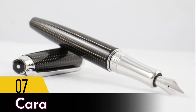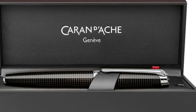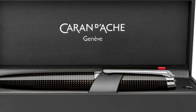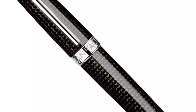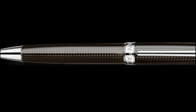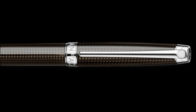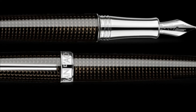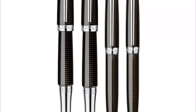Number 7: Caran d'Ache. A Swiss company that has been creating beautiful luxury writing instruments since the early 19th century, Caran d'Ache is one of the first brands to create mechanical pencils. One of their most luxurious fountain pens is made from ebony wood originally from the African and Asian rainforests, and the nib is 18-karat rose gold — a real treat.